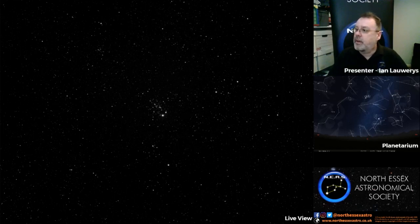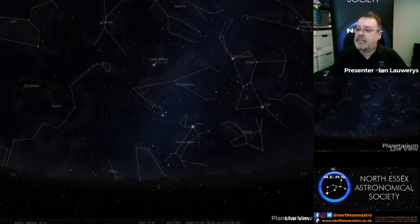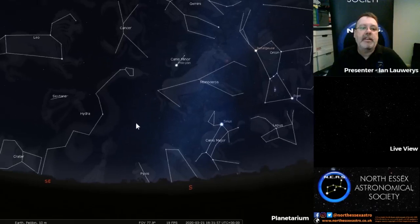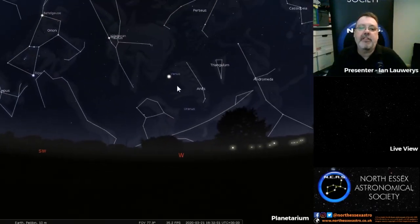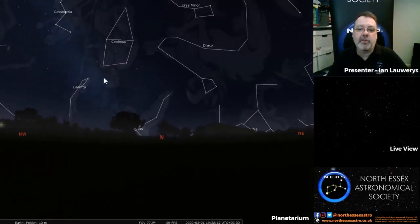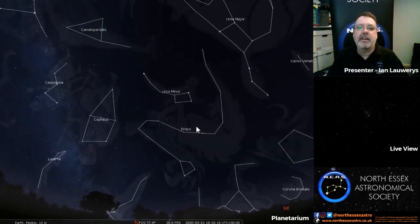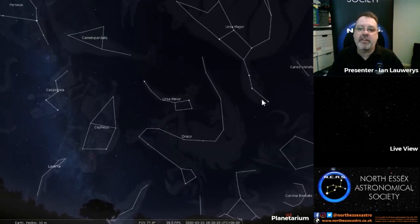It was nice and clear earlier but unfortunately a few clouds have rolled in, but we will hopefully be able to see a few bits and pieces around the sky. So first off, the first thing I'm going to show you is an object called the Owl Nebula — the Owl Cluster. Now that is basically in the northern part of the sky. If we imagine the sun has just set in the west over here, you may have been able to see Venus earlier on, a really bright object.